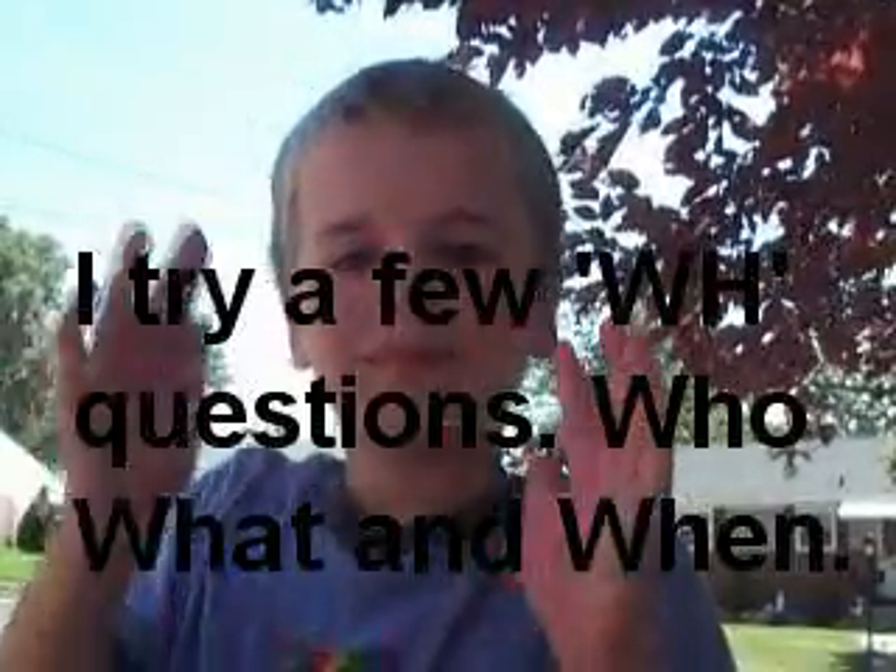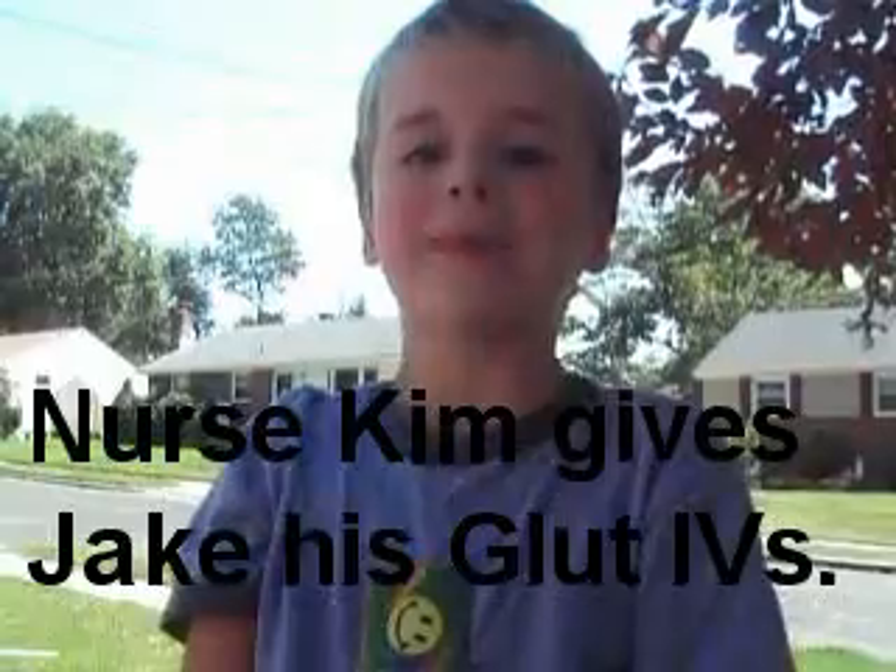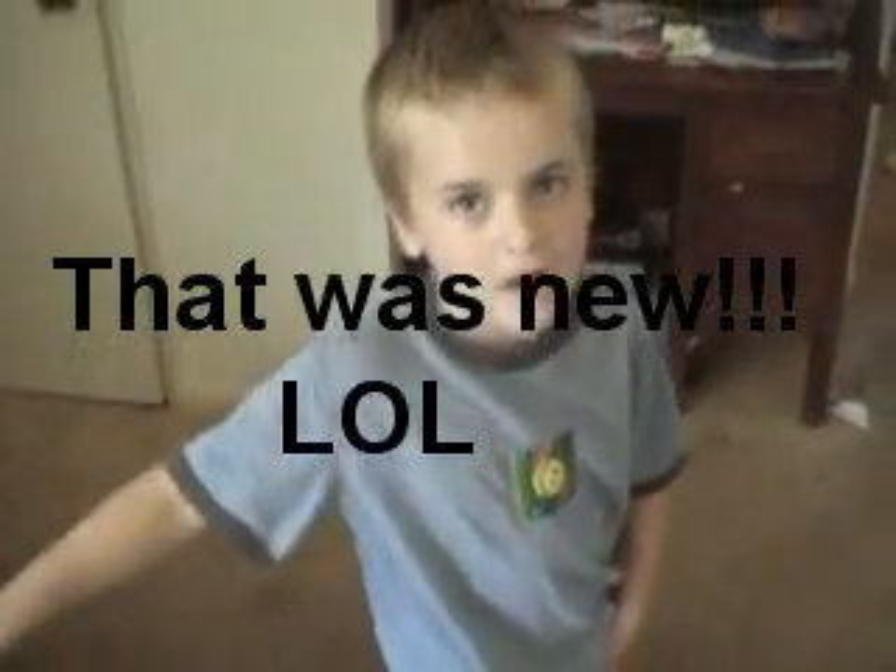Jake says hello to the camera. Dad asks what he did yesterday and Jake responds: 'I went to the doctors, get my blood.' Jake recalls who took the blood — 'Ken' — and mentions he got a black band-aid again. They discuss when they're going back: six days, next Monday. Jake says 'I love you daddy' and they say goodbye to the camera together.